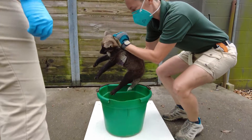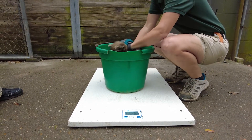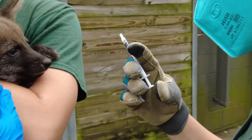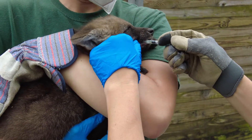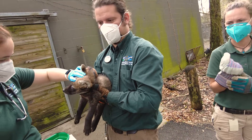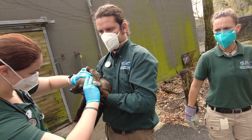Our maned wolf pups are six weeks old. This is when we want to first get our hands on them and give them a full physical examination. They look great. We also vaccinate them and identify them with a microchip at this time. They got a little dewormer and we figure out what sex they are for sure. We have three males and one female currently, and they're doing great.